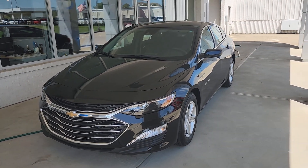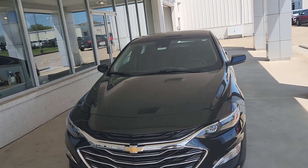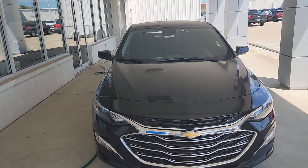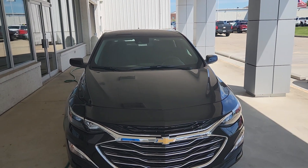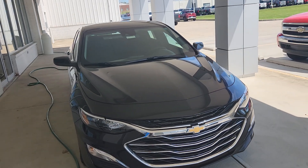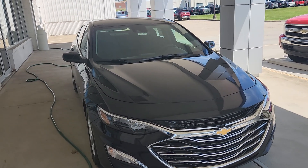Welcome to Bob Pulte Chevrolet's YouTube channel. Today we're going to be talking about some of the standard features on the 2025 last model year Chevy Malibu LS. We'll also talk about warranties, the engine fuel efficiency, and also go into some other details.